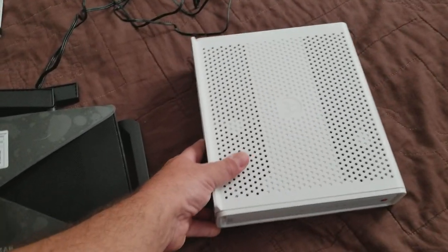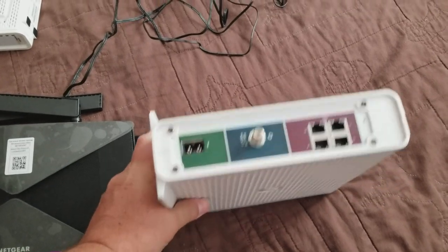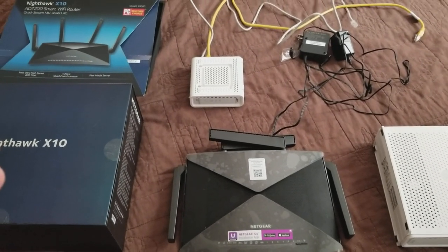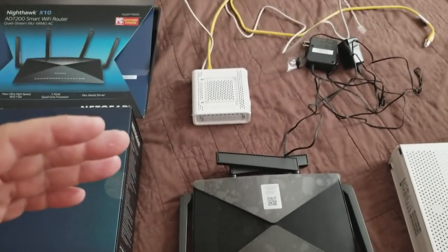It's the SBG782AC — it's decent, it's really nice. Router, cable modem. Anyway, it got slow and I was on tech support for a couple hours and they said I need to upgrade my modem to DOCSIS 3.1.